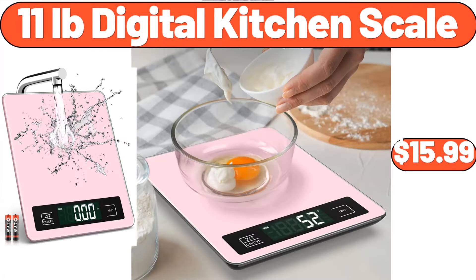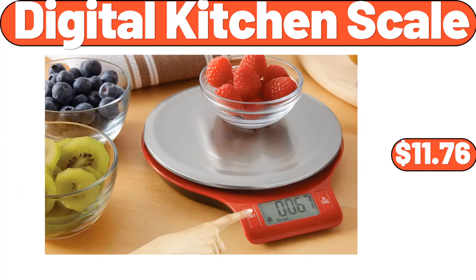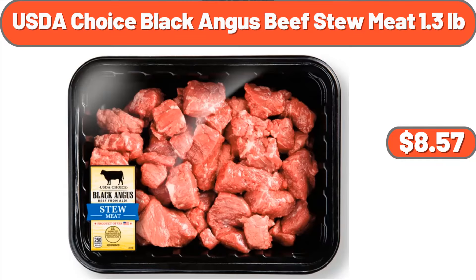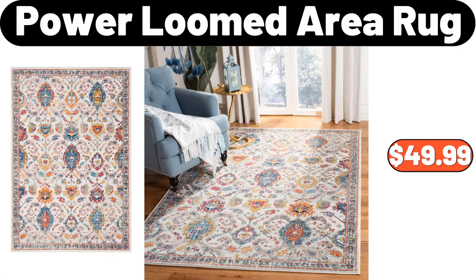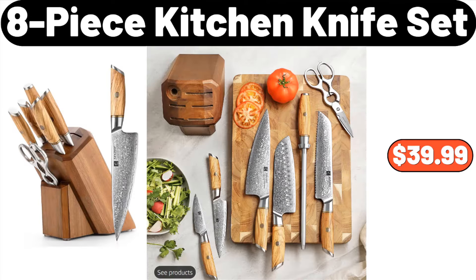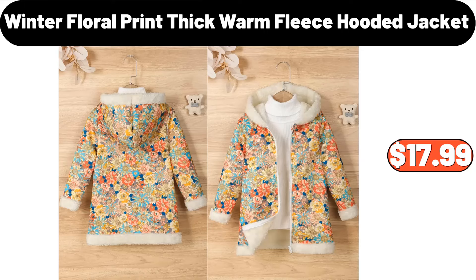11-Pounds Digital Kitchen Scale, $15.99. Digital Kitchen Scale, $11.76. USDA Choice Black Angus Beef Stew Meat, 1.3 Pounds, $8.57. Power Loomed Area Rug, $49.99. 8-Piece Kitchen Knife Set, $39.99. Winter Floral Print Thick Warm Fleece Footed Jacket, $17.99.